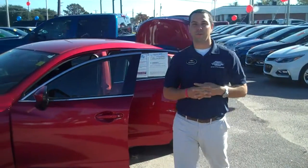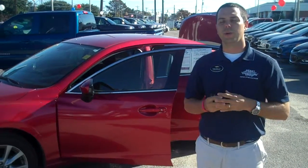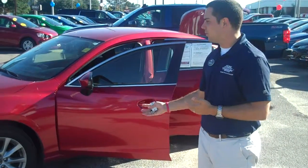Hey guys, this is Zach at Team Performance Chevrolet here in downtown Elizabeth City. Normally we would be highlighting a new Chevrolet product, but today we want to raise awareness to the fact that we feel like we have the best pre-owned inventory in town. Today we're going to highlight one of those vehicles.